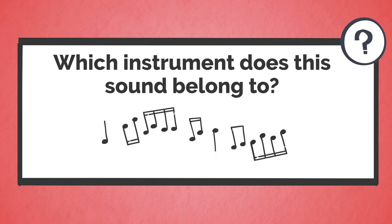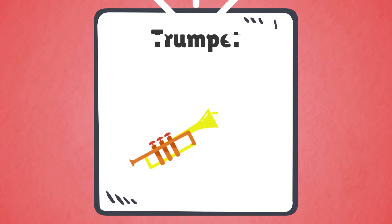Which instrument does this sound belong to? This sound belongs to the trumpet.